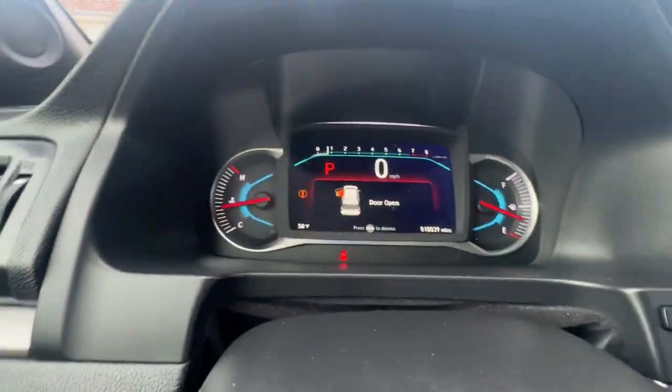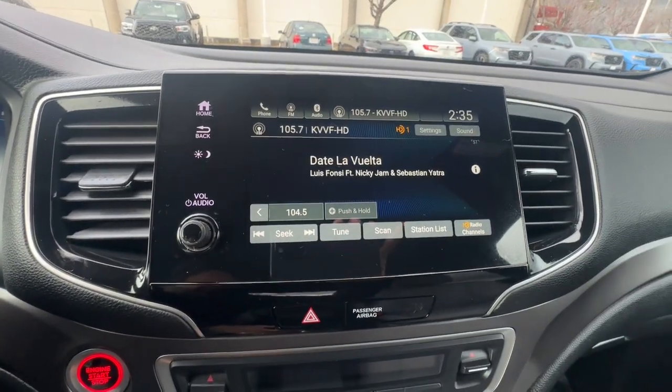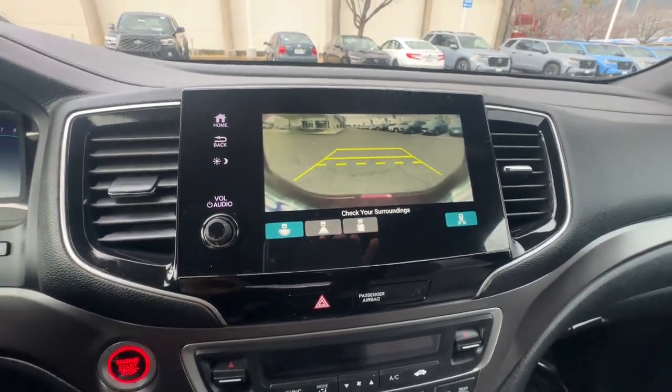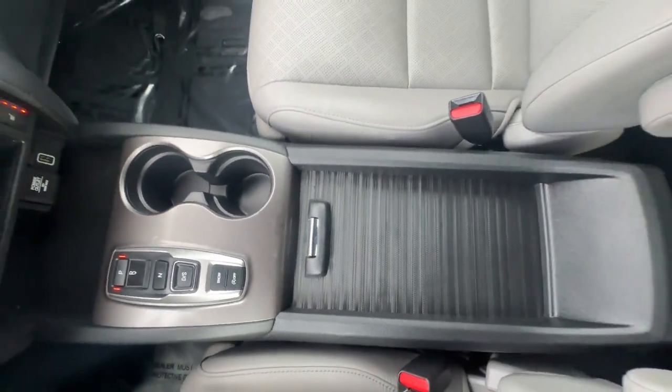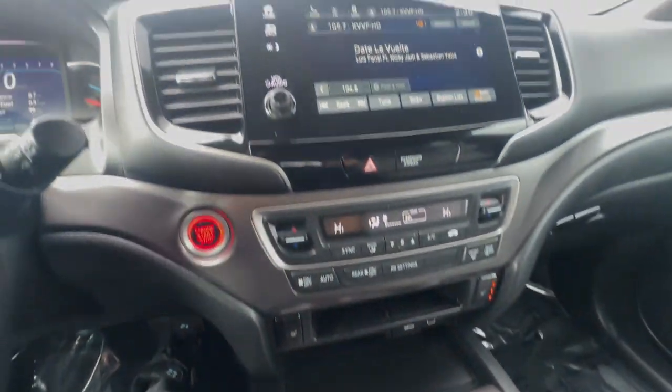Apple CarPlay and/or Android Auto, Pre-Collision System, Moonroof, Keyless Entry, Satellite Radio, Power Passenger Seat, Heated Mirrors, Fog Lamps, Lane Keeping Assist, Power Liftgate.